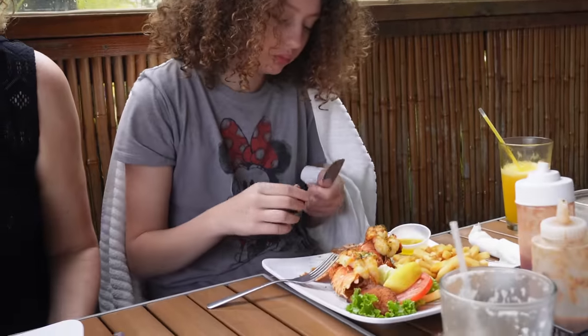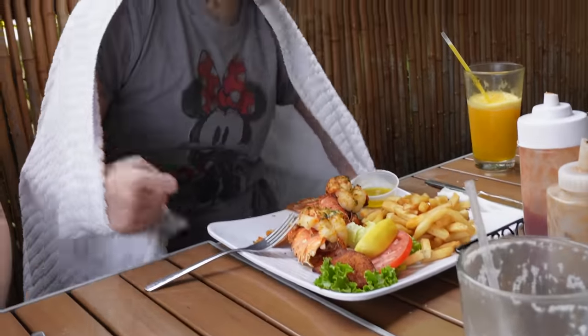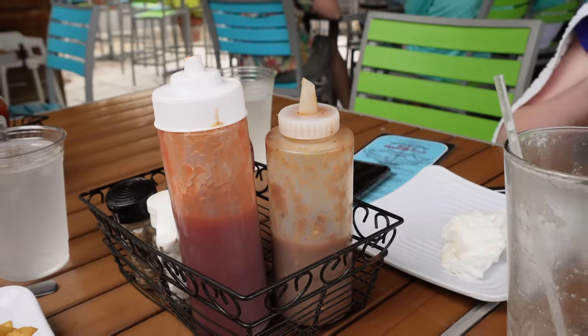We're supposed to have lobster tomorrow night on the cruise, but this looks way better than the lobster we've had before on a Disney cruise. The rundown is good - the fish is so tender and the sauce is really good. The jerk chicken is really saucy - wasn't expecting that - it's really good with some good kick to it. As bummed as we are that the conch fritters weren't available, the food we had was super tasty and we're still really glad we came here.